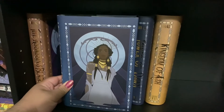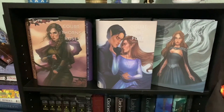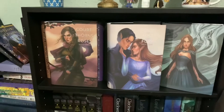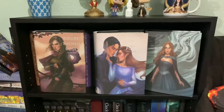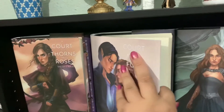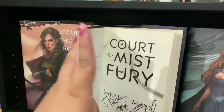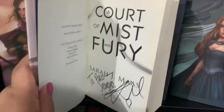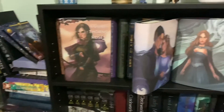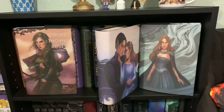We have the ACOTAR special covers — I believe by Diana Wardo — these are the Bookish Box edition covers. As of 2020, my favorite book is A Court of Mist and Fury. My first ever book author event was for this book and one of my most prized possessions is my signed copy of A Court of Mist and Fury. It was one of the happiest moments of my life.